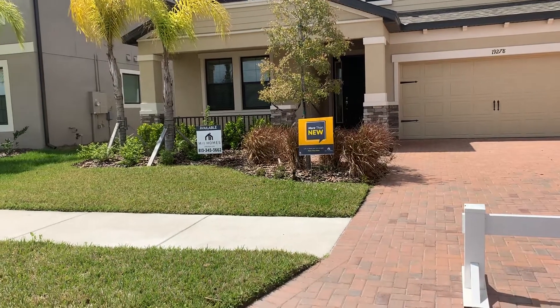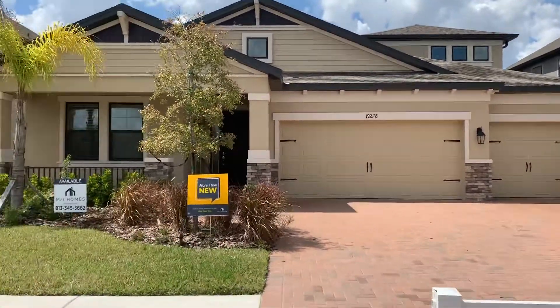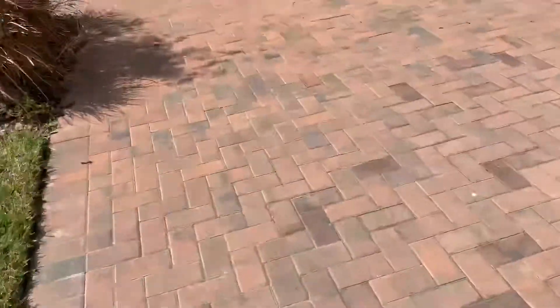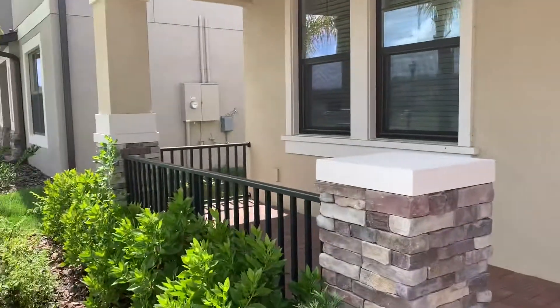Starting video tour on 19278 Byrebrook Drive in Kumbar Ranch. Front of the home, pavers in the driveway, and a little front porch.